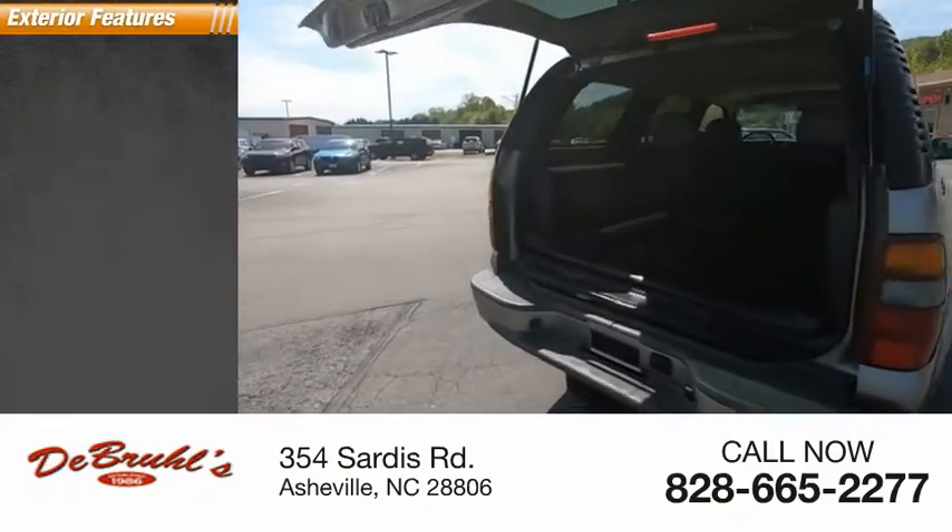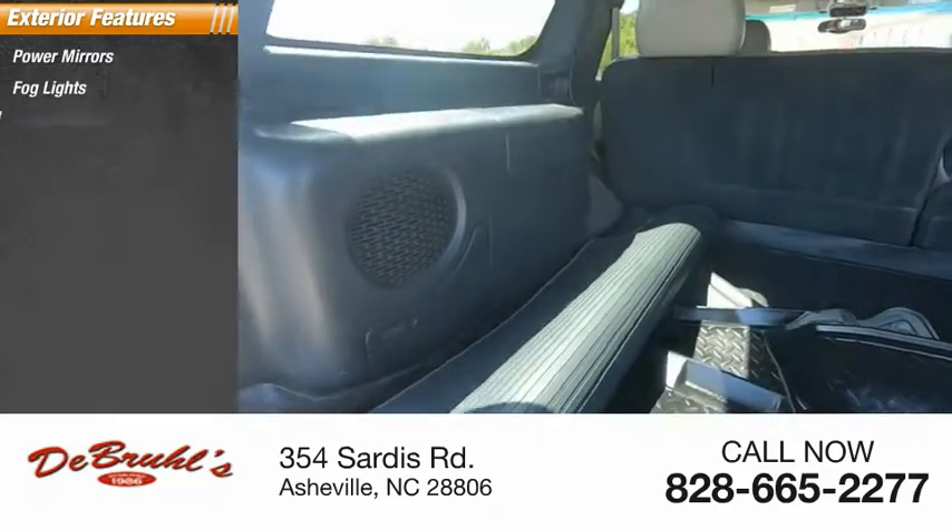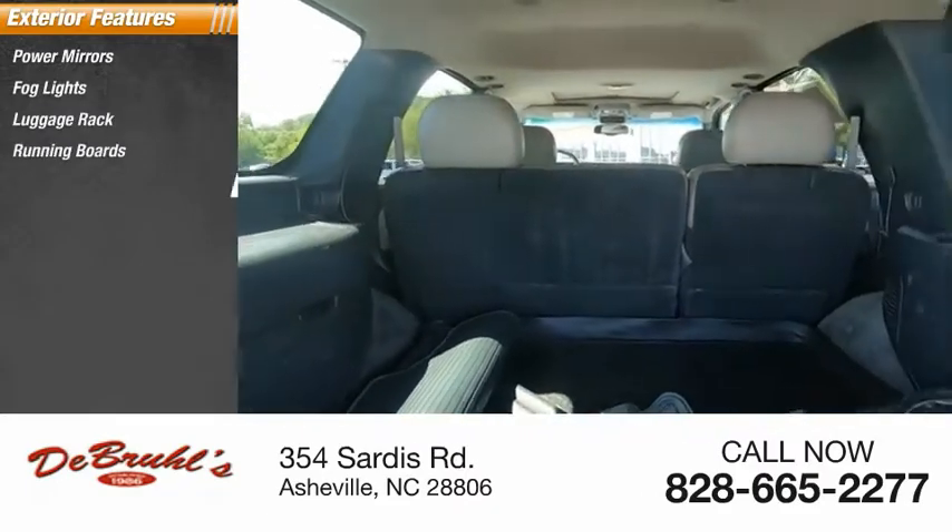Here are some of this vehicle's great options: power mirrors, fog lights, luggage rack, running boards, rear window wiper.